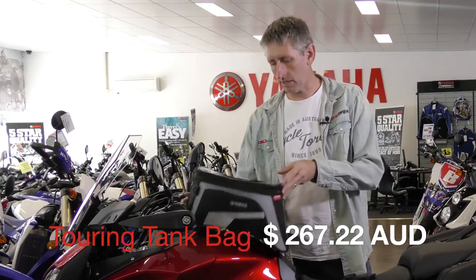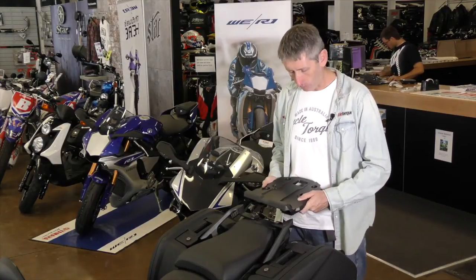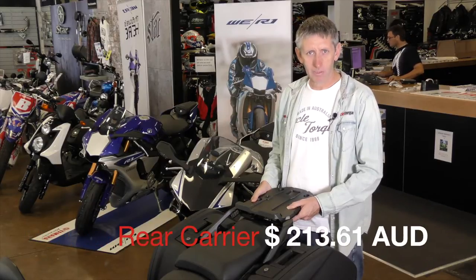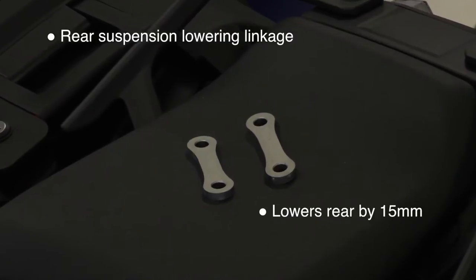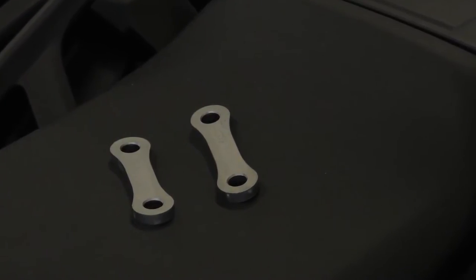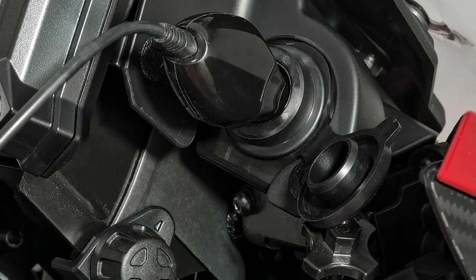If you want to put a top box on the Tracer or carry more luggage, Yamaha offers a rear carrier rack for only $216 — it fits beautifully on the bike and comes with all the fitting bits needed. The Tracer is a fairly tall motorcycle, but Yamaha offers a lower seat option. If you want to go even further, there's a rear suspension lowering linkage that drops ride height by 15mm for better ground access — it replaces the original linkage and costs $97. There's also a 12-volt accessory power socket for the right-hand side of the dash to keep your phone or GPS charged, priced at under $50.